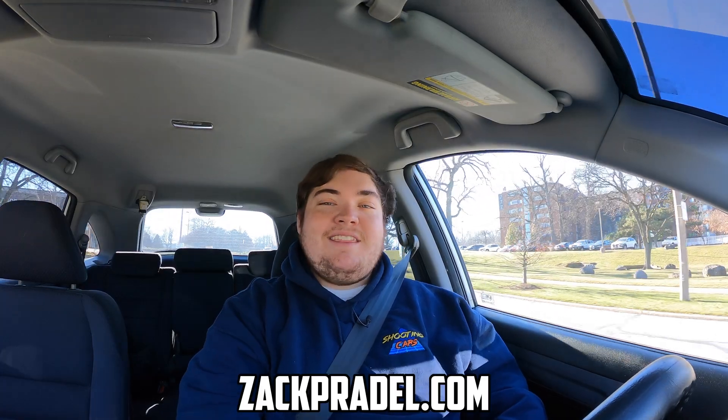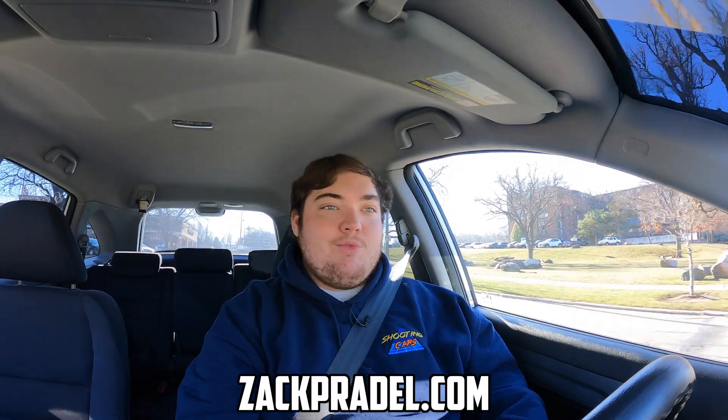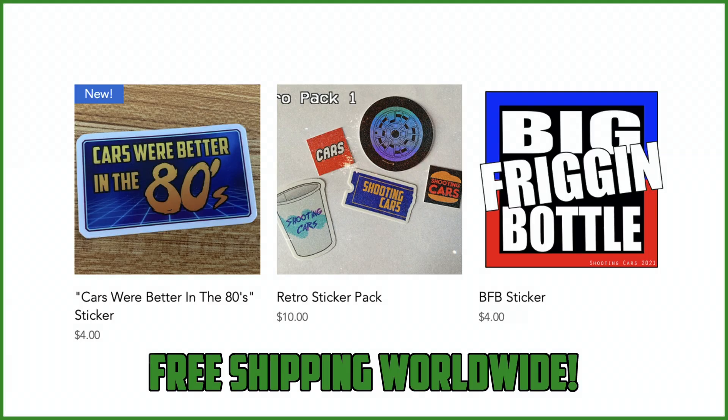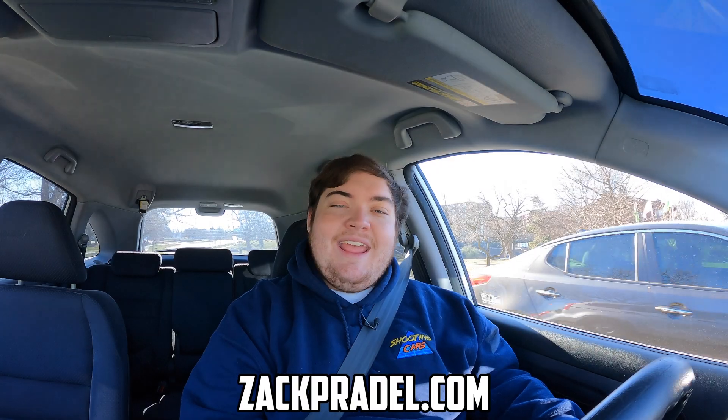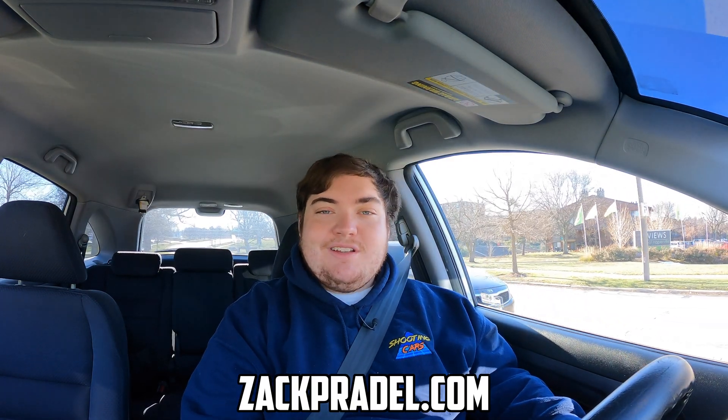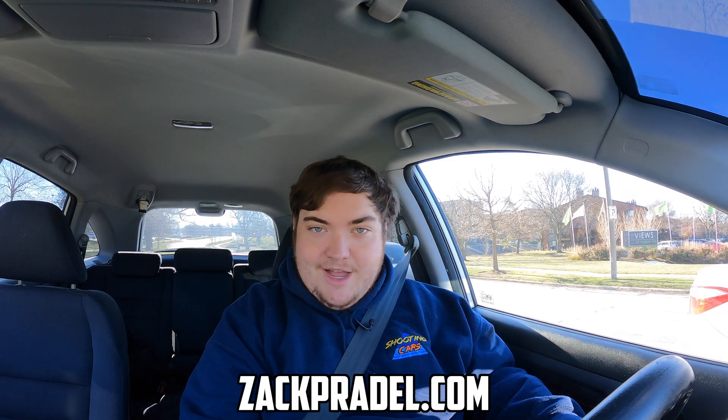I haven't filmed one on the channel so I'm excited to share it today. I have a website, zachpradel.com, where you can buy stickers and other merchandise. You can also submit your own vehicle to be reviewed through a quick and easy submission form and get a video of your car just like this one. You can also read my behind-the-scenes blog to see what I'm filming before it comes out on the channel.